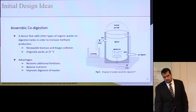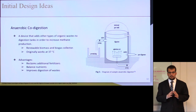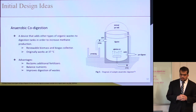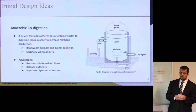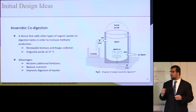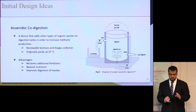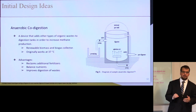An alternative to the gas scrubbers was anaerobic co-digestion, which is not widely implemented in the U.S. and is a rare technique. Anaerobic co-digestion adds organic waste and biowaste to the tanks in order to generate renewable methane gas. It is considered a renewable biomass and biogas collector, and it operates at 37 degrees Celsius. Advantages include reclaiming additional fertilizers, balancing nutrients, improving the digestion of waste, and increasing renewable gas yields in large amounts.